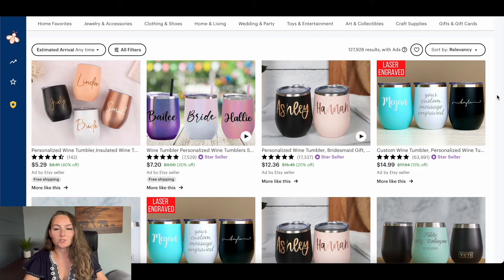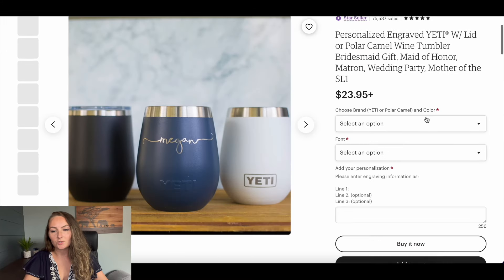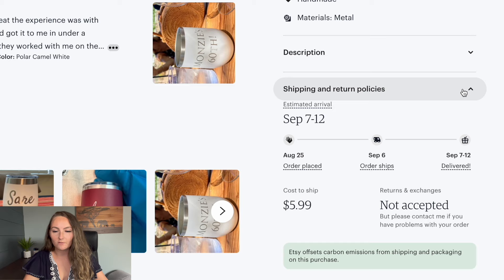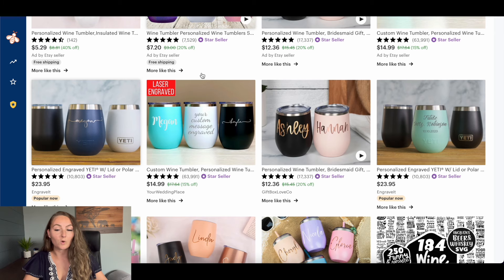Let's see what some of our competition is actually selling these items for. For example, this one here is $24 — but let's check if there are other options. Some of these are actually closer to $40 or $23–$24, and then there is an additional shipping fee of $6. This one is actually Yeti brand, so they can probably sell it for a little more expensive than we can. But if you're doing custom things with people's names on it, I think you could get well within that same $24 to $30 range for your wine tumblers.